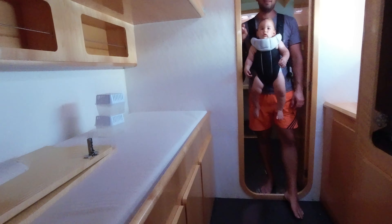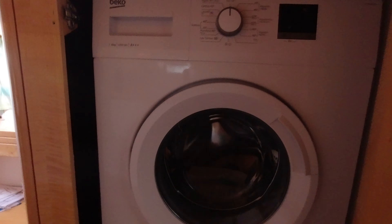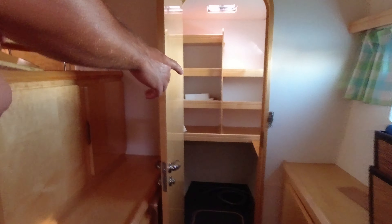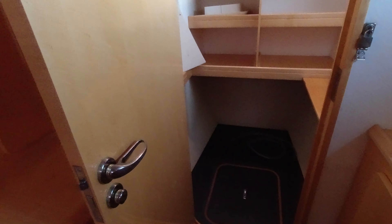It will also be the space for the washing machine. There you go, it's all here. Then we enter the master bedroom. There's a storage space in front. We could maybe in the future convert it into a shower — a big shower. We'll see what we do.